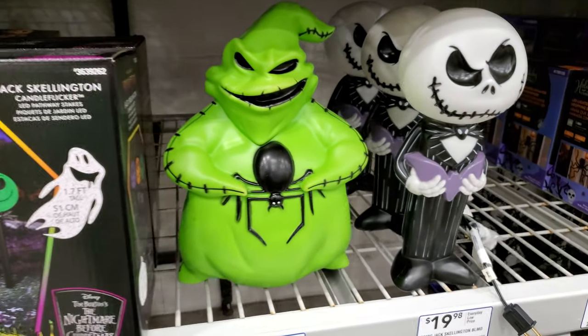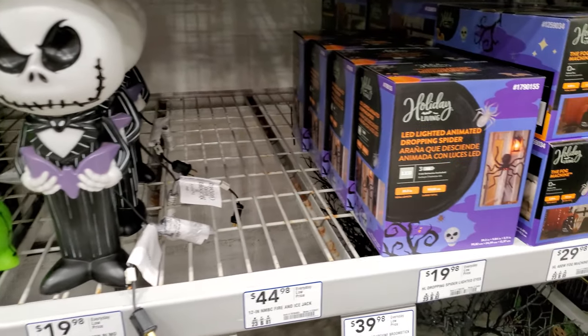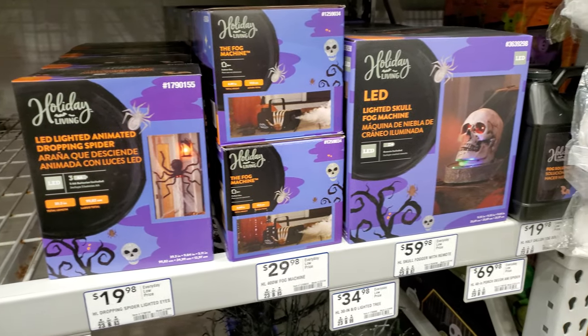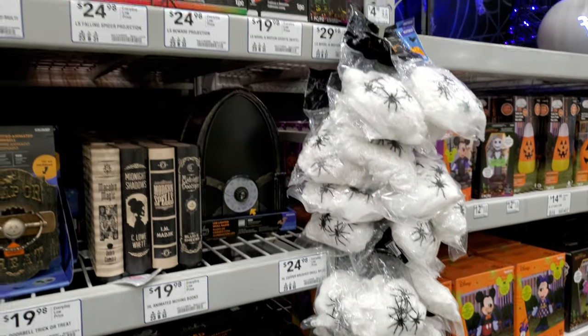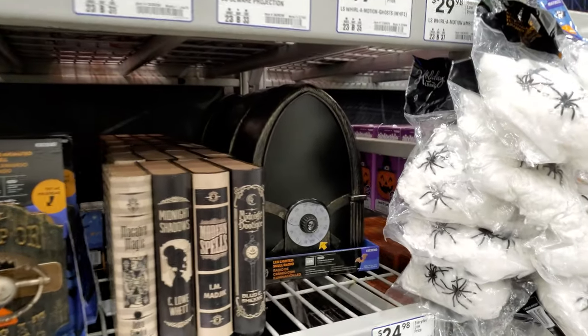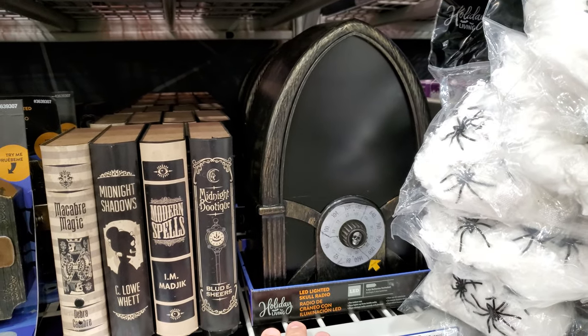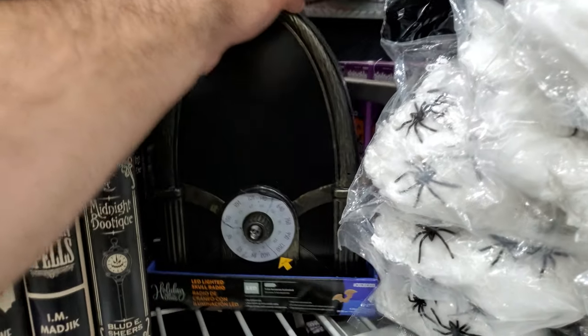Oogie Boogie. Some of this stuff is already selling out or they haven't got it in stock yet, I'm not sure which. Spider webs. That's neat — I don't know if that activates with a push, I'm not sure where the button is for it.